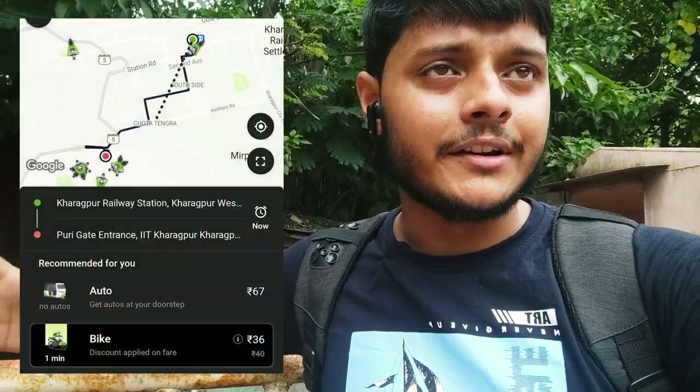The best option is to book an Ola bike from the Ola app. I haven't seen any cabs here in Kharagpur, but I have booked the Ola bike once from Kharagpur station to IIT Kharagpur. The bike will go inside the campus and will maximum charge 40 to 50 rupees from Kharagpur station to IIT Kharagpur.